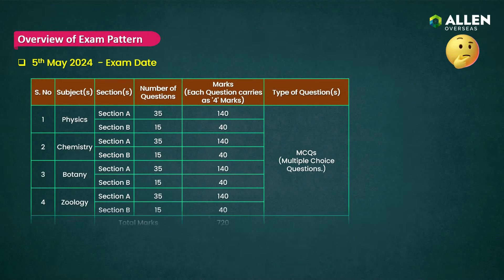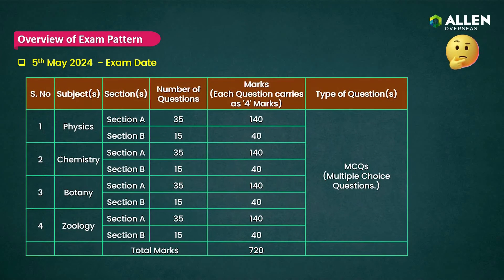The NEET UG 2024 exam pattern consists of four subjects, each divided into two sections. Section A comprises 35 MCQs having a total weightage of 140 marks, while Section B contains 15 MCQs, from which candidates are required to attempt any 10 questions having a total weightage of 40 marks. The NEET UG 2024 exam will have a total weightage of 720 marks.